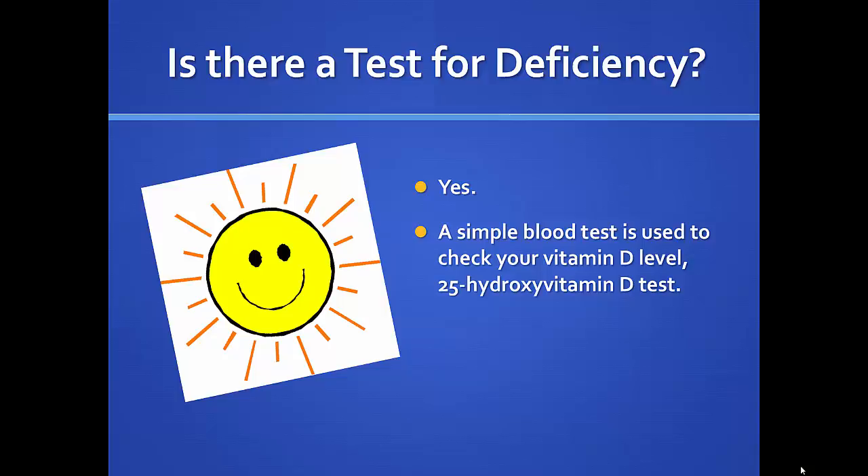How do we know if we're deficient? There's a simple test — the 25-OH vitamin D test. This can be done at your primary care provider, rheumatologist, or other healthcare provider. It's a relatively inexpensive test — less than $30 — and if you've already had blood drawn, it can be an easy add-on even if insurance won't cover it.